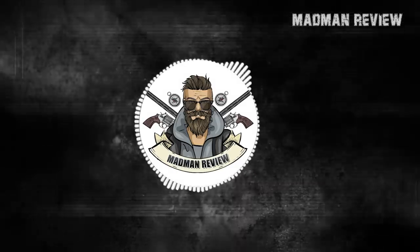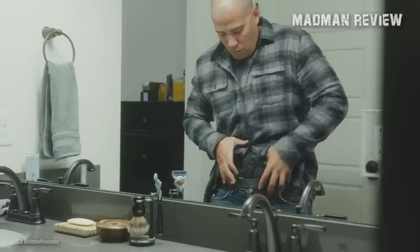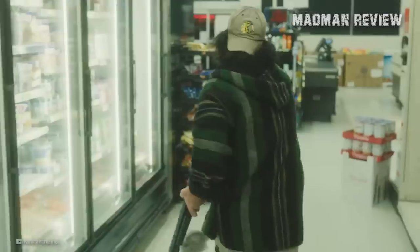Welcome back to Madman Review. This is your host, Mike. If you have a 9-to-5 and you are living from paycheck to paycheck, you're barely scraping by and you need a firearm — maybe you're in a neighborhood with a high crime rate and you need something to defend yourself with. What are your options?